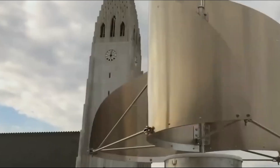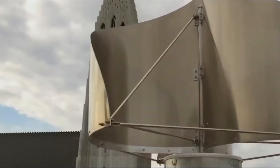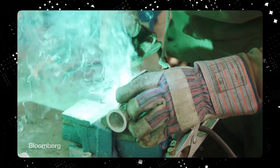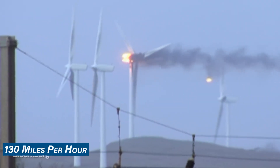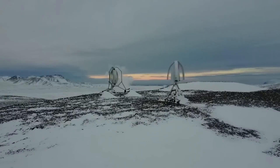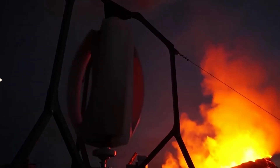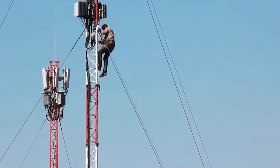Durability and reliability are paramount too. Icewind is crafted from high-quality materials that can withstand fierce winds exceeding 130 miles per hour. Its components are effectively sealed against dust, ice, water, or dirt, assuring the longevity and consistent performance of the generator.